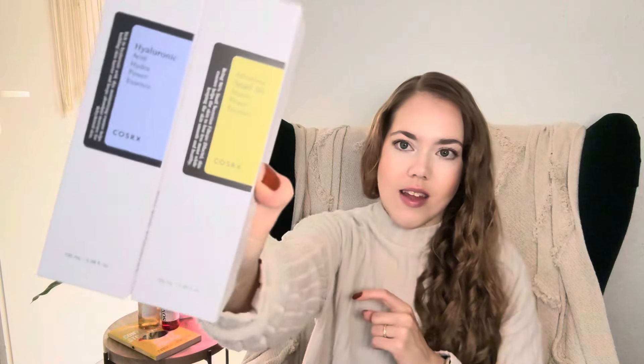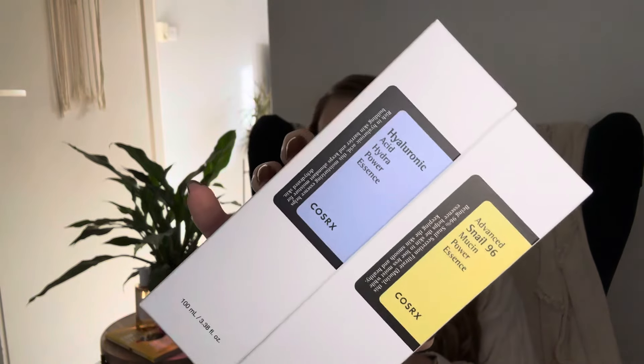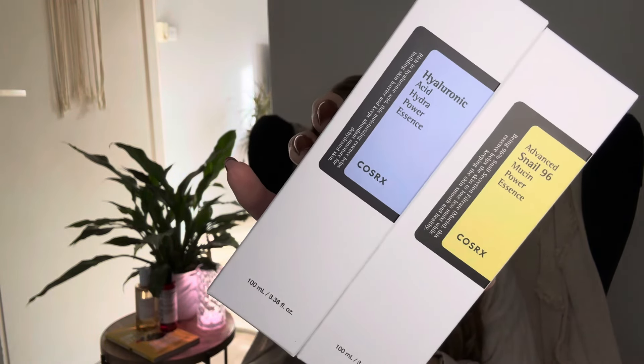The two essences I chose are the Cosrx Hyaluronic Acid Hydra Power Essence and the Cosrx Advanced Snail 96 Mucin Power Essence. These two are sworn by by a lot of people. I really like this brand because they are affordable — a lot of the products I chose today are not high-priced at all, which I definitely appreciate.